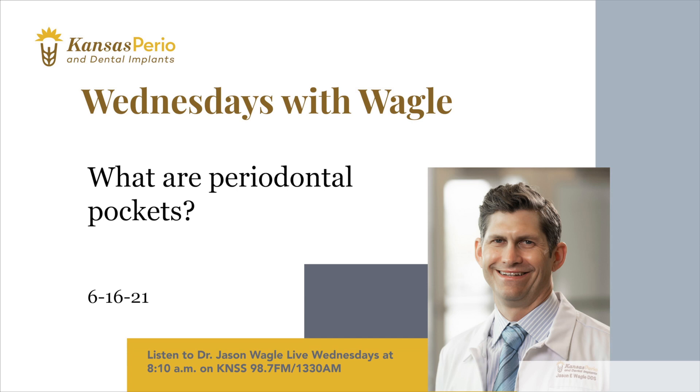Good information, Dr. Wagle — stay cool today. That's Wednesdays with Wagle, sponsored by Kansas Perio and Dental Implants. When it's time to get serious about your smile, go to kansasperio.com. It is 8:15 with Steve and Ted here on KNSS.